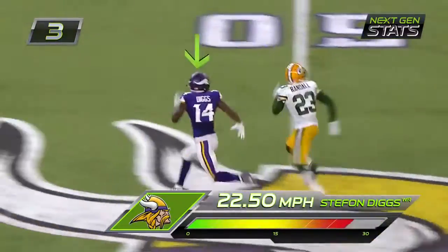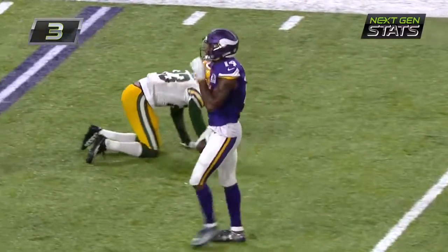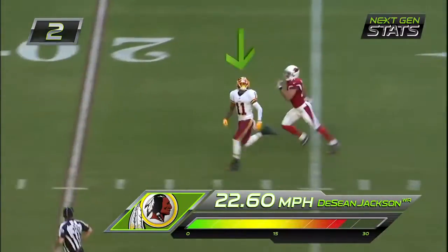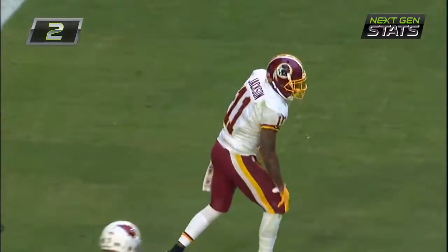Bradford — five catches for Garcon. Plenty of time for Cousins to go deep and he has Deshaun Jackson, who's tackled at the 5-yard line by Tyvon Branch.